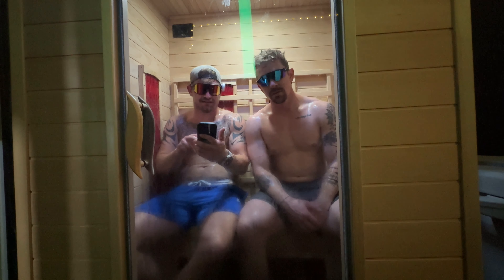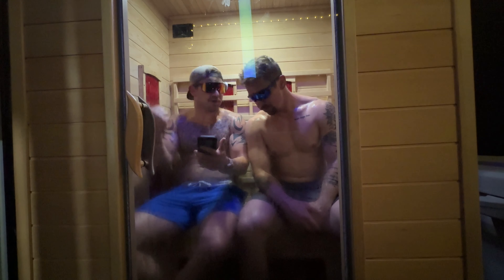On front squats, the hip crease must be below the knees at the bottom and achieve full hip and knee extension at the top — pretty standard. On chest-to-bar pull-ups, arms must be fully extended at the bottom and the chest must clearly make contact with the bar below the collarbone at the top. Any grip or kipping is permissible — double overhand, underhand, mixed grip — as long as contact is made below the collarbone.